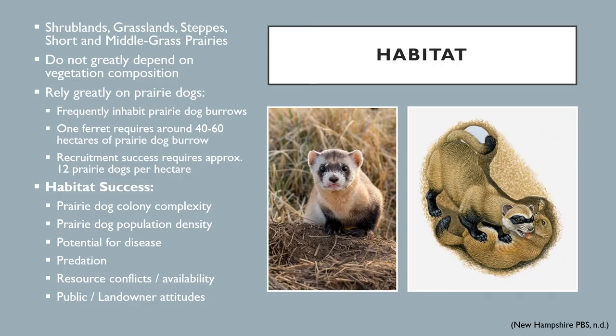The black-footed ferret inhabits shrublands, grasslands, steppes, and short and middle grass prairies. It has been found that these areas are ideal for black-footed ferrets not because of vegetative resources, but rather the presence of prairie dogs. Black-footed ferrets are obligate associates of prairie dogs. Along with diet, the black-footed ferret relies on prairie dogs for housing, as they frequently invade and reside in prairie dog burrows. One individual typically requires around 40 to 60 hectares of long, contiguous burrow space, and approximately 12 prairie dogs per hectare are needed to support recruitment.